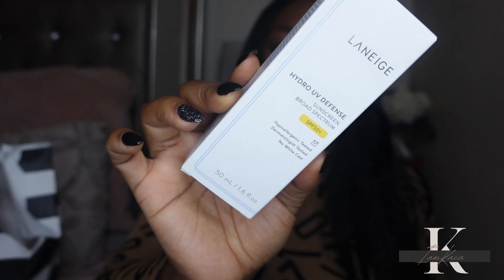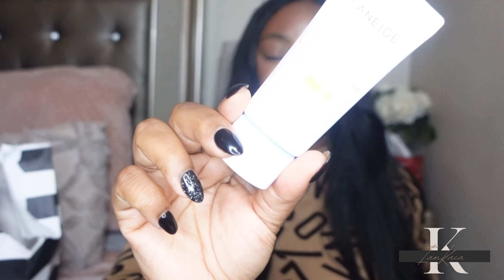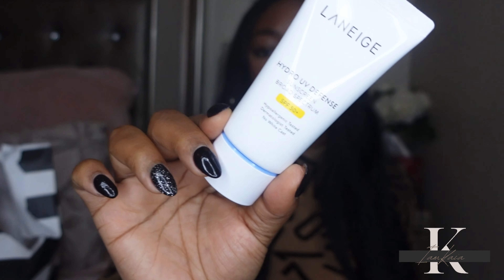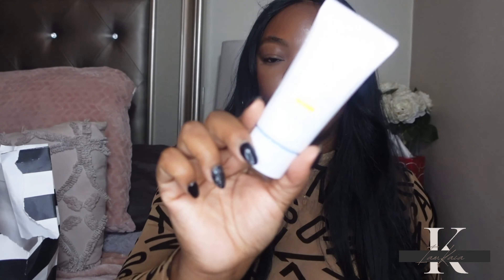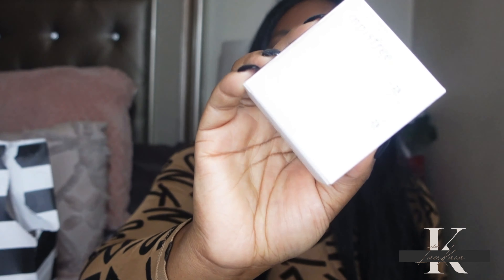I also repurchased the Lineage Hydro UV Defense sunscreen. I've reviewed this on my channel a couple of times — it's pretty much the only sunscreen I've been using. It hydrates your skin without making you too oily or shiny, doesn't leave a white cast, and doesn't break me out. It has SPF 50. I have a full review on my channel if you're interested — just know that I love it and have repurchased it multiple times.